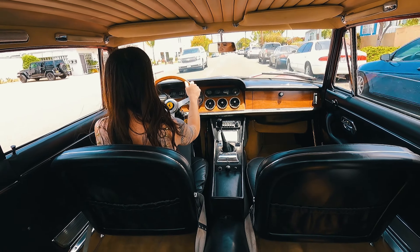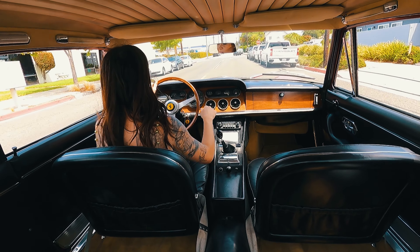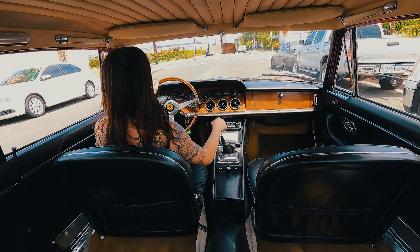The 330 was large enough to carry four passengers plus luggage, while at the same time producing 300 horsepower, launching the car to 150 miles an hour.